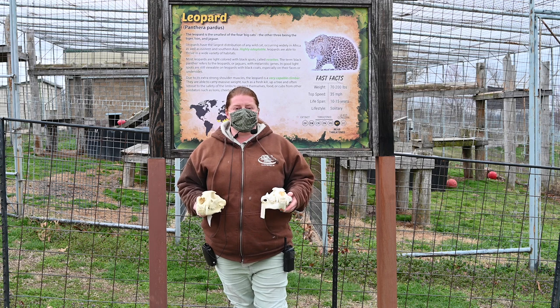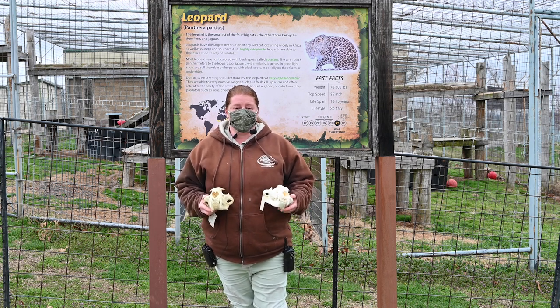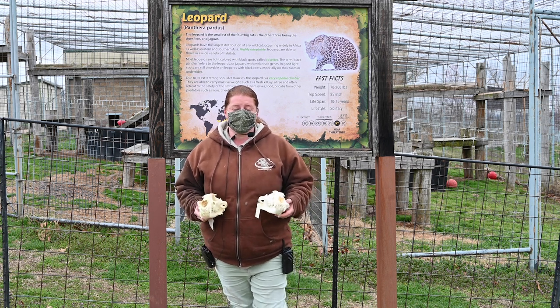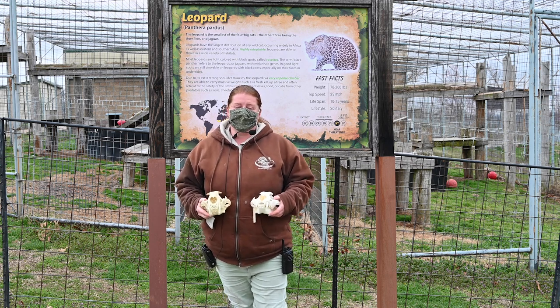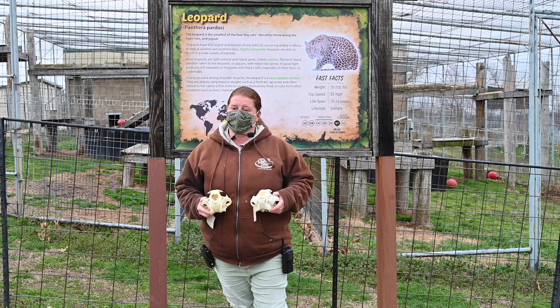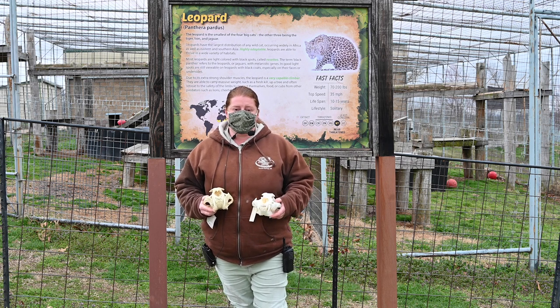Both leopards and jaguars face some of the same issues in the wild — they are being poached for their pelts, but also for their parts. Especially within certain Asian countries, there is a significant trade for animal parts. It's very important when traveling abroad to check your products for animal parts, whether from a leopard, jaguar, tiger, pangolin — all kinds of animals face this issue.